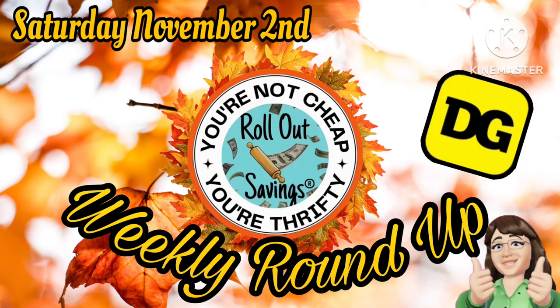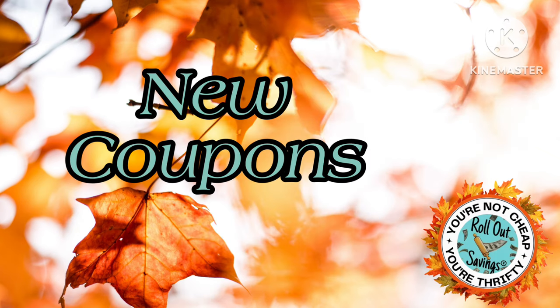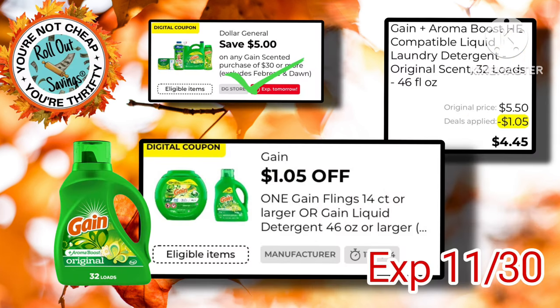Good morning everybody, it's Ange and I'm here with your weekly roundup for Saturday, November the 2nd. Now we did have a bunch of new P&G coupons drop yesterday, so I thought I would go ahead and throw those in here so that way you can take advantage of it.